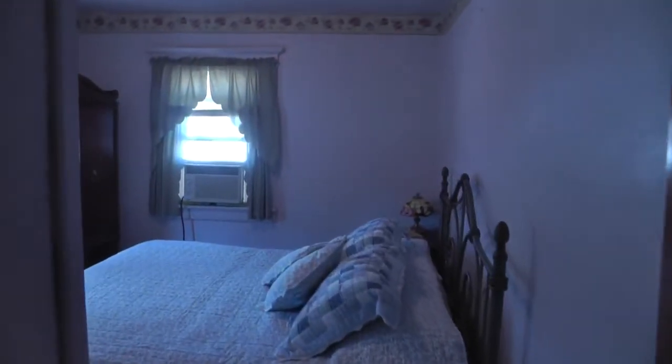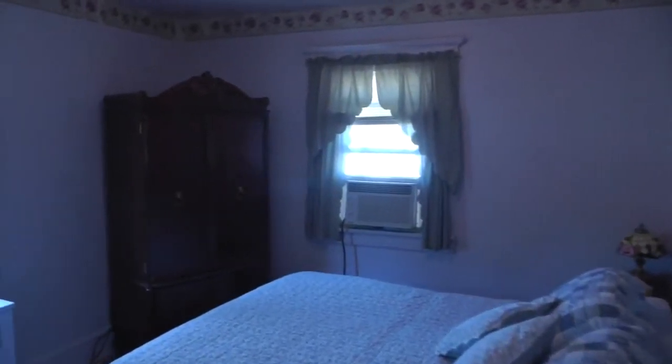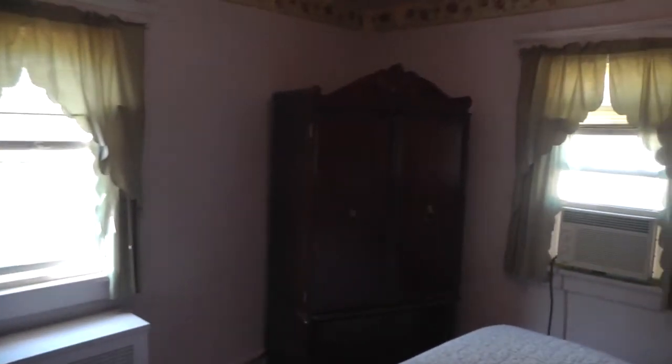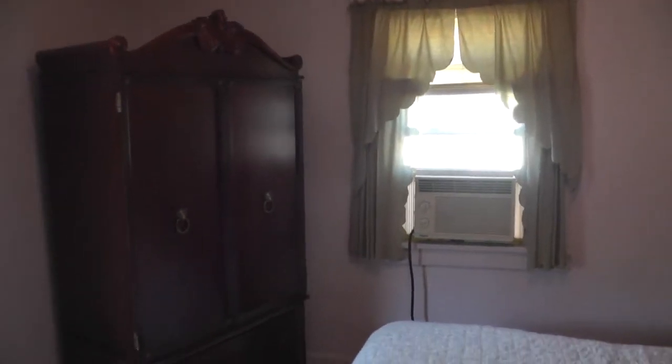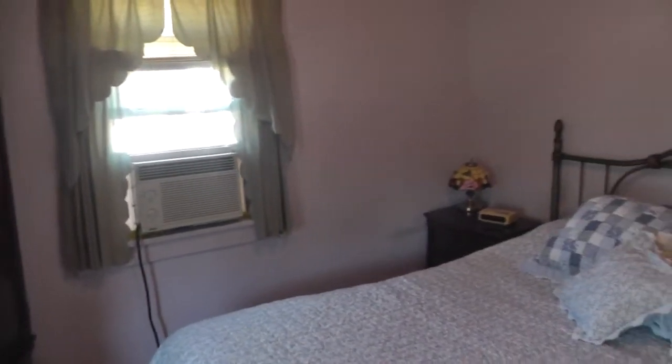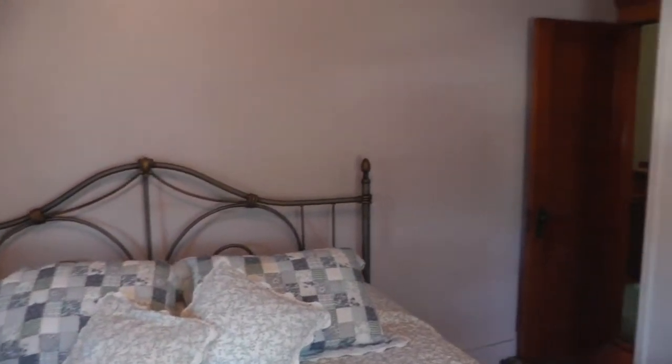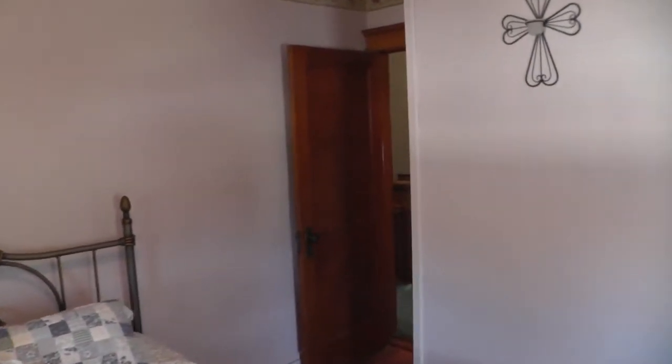Let's go into bedroom number one. It's a nice spacious room with a radiator and closet.